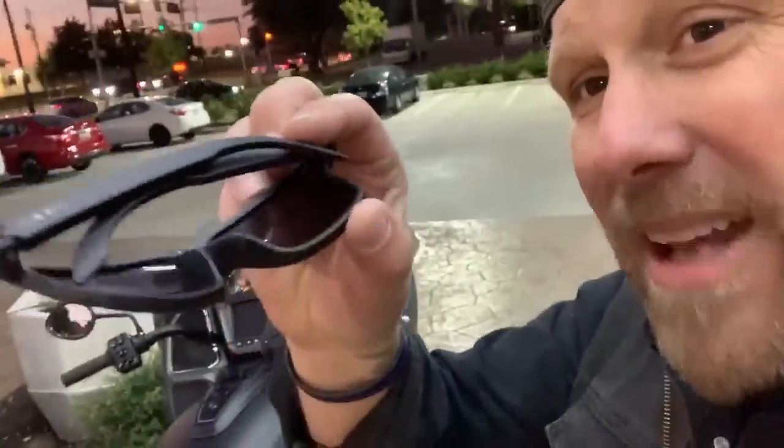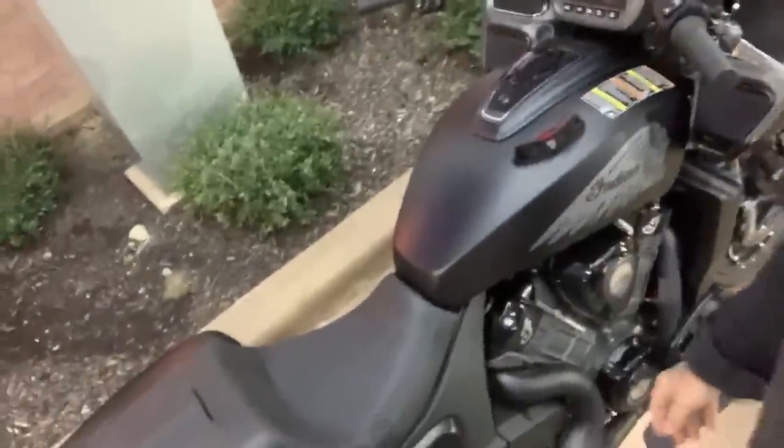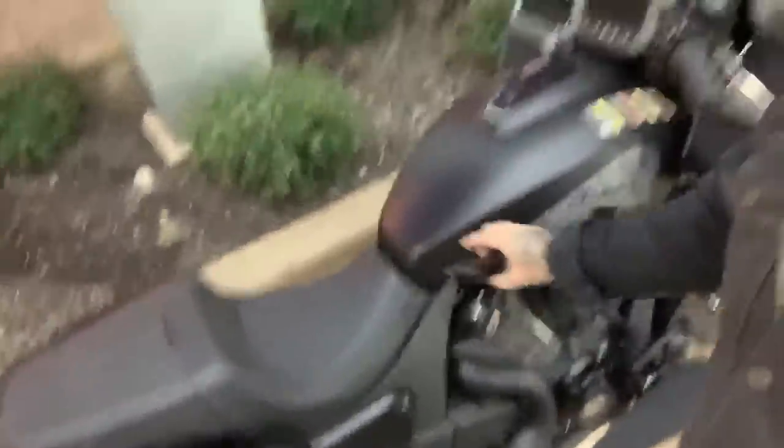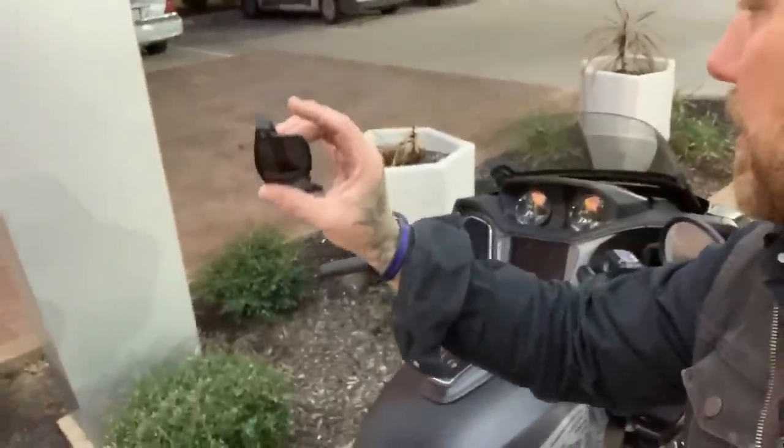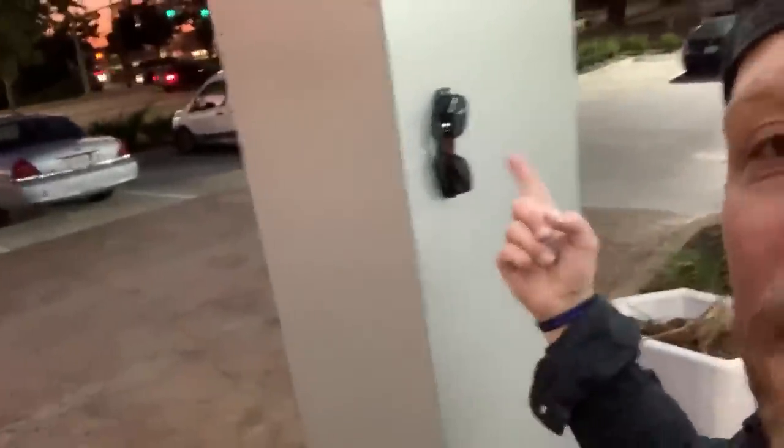These are my signature Adam Sandoval ASR glasses. They've got a patented magnetic arm, so when you take them on and off your helmet you just set them on your tank and don't have to worry about them falling and melting on your exhaust. When you come home, you just stick them to the fridge — you know where they are every day, the dog's not chewing on them, kids aren't playing with them. That's kind of my signature.